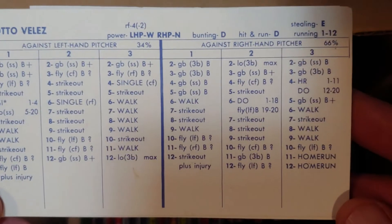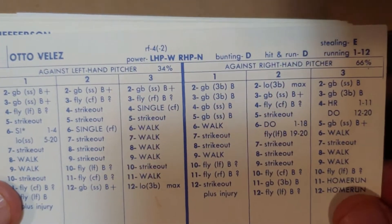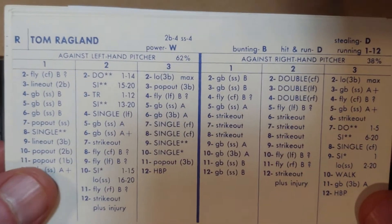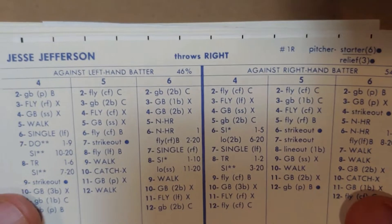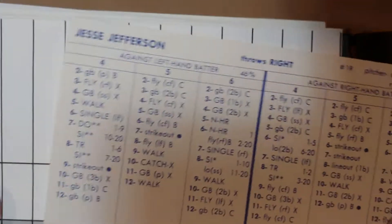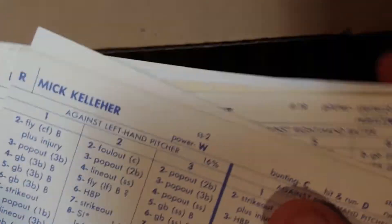Otis Velez might be a little too young here, but he does good things for Toronto later in the decade. Don't like that power's all on one side. Tom Ragland is an infielder against lefties but not much defense. Jesse Jefferson was probably still with Baltimore trying to figure out how to pitch — 4.11 ERA, 101 innings. It took him a while to figure things out; he eventually got one really nice year.